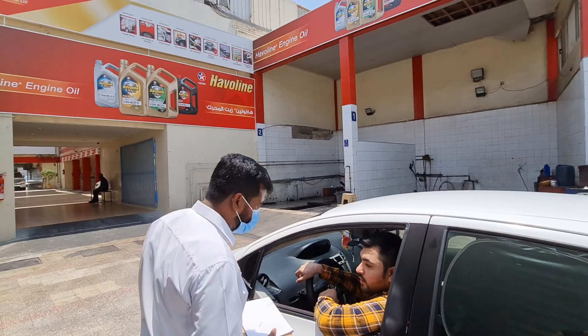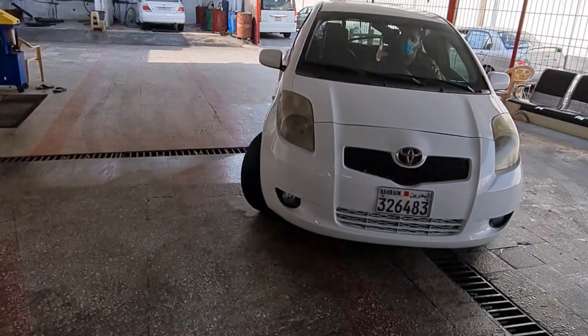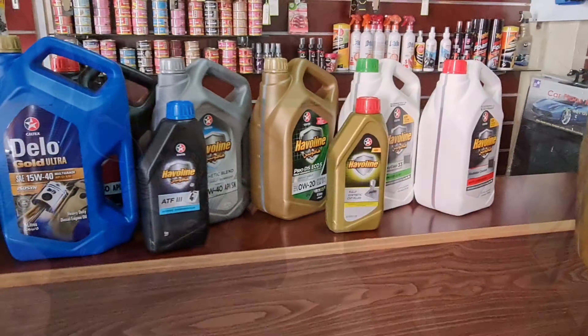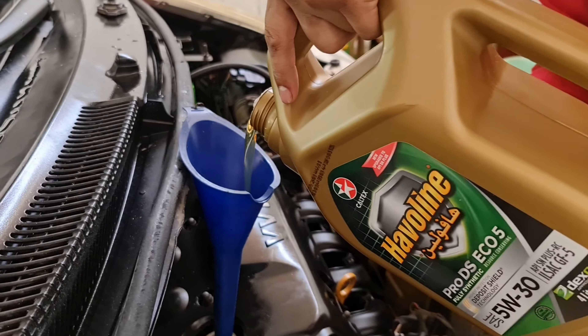It saves on maintenance costs, helping to bring down your car maintenance costs, leading to less breakdowns when you are on the road, ensuring that you remain unstoppable. Low oil consumption —